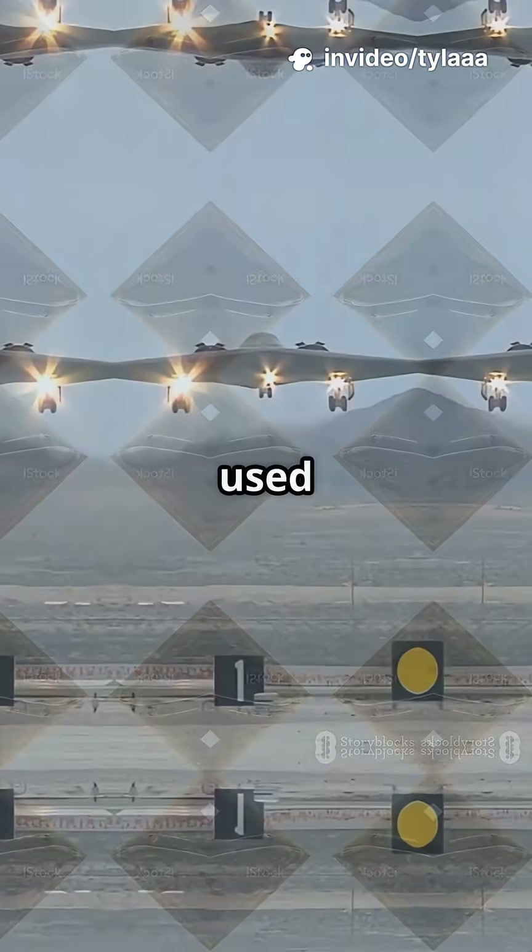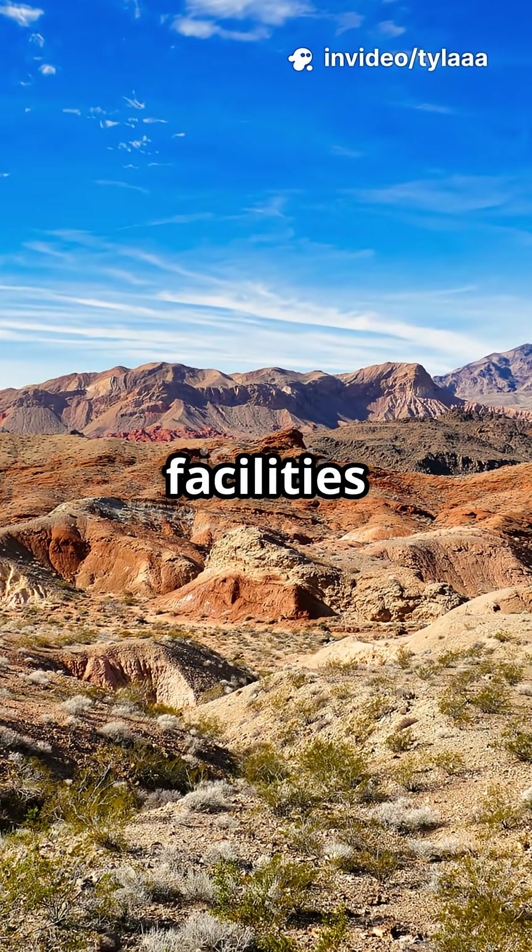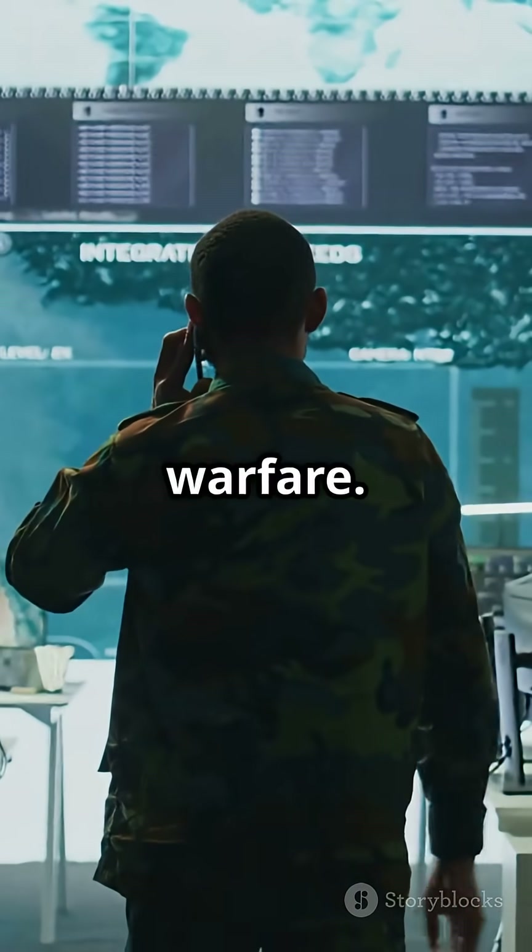Most recently, B-2 Spirit Bombers used massive GBU-57 Bunker Buster Bombs in a strike against Iran's nuclear facilities at Fordo, proving these bombs are still shaping warfare.